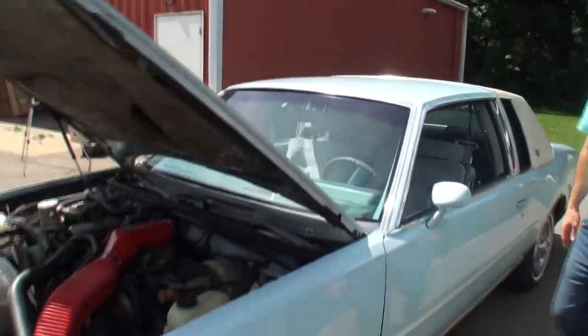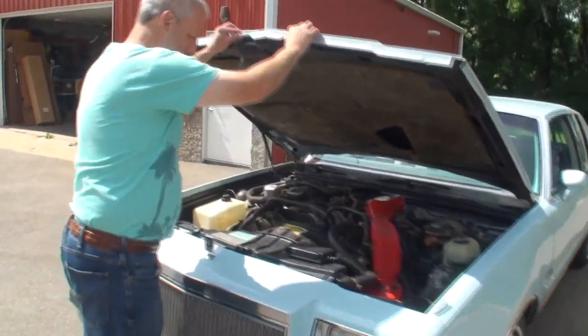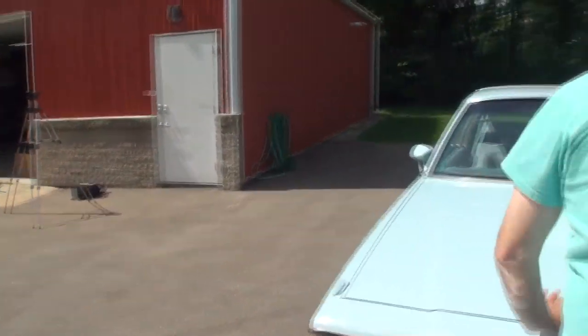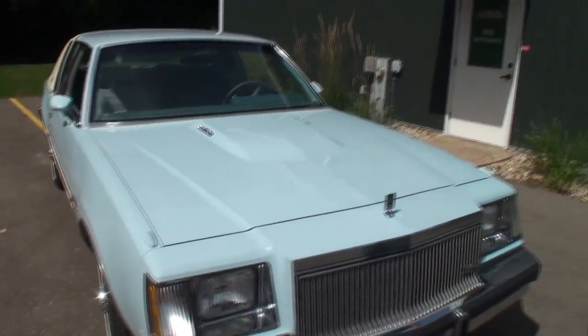We'll close this up. If people don't know what they're seeing, subscribe to the channel, hit the bell. If you like this Buick Regal 3.8 Turbo, put a thumbs up on that one. Always fun to hang out with you and see some cool Buicks. Thanks for being on the channel. Thank you, Lew.